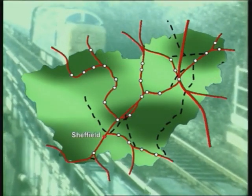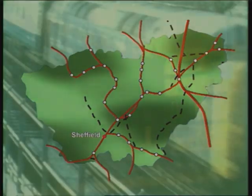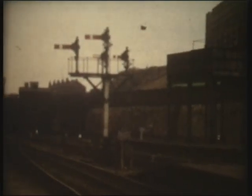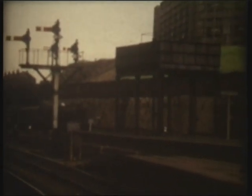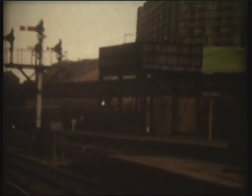Today the hub of the cross-country network in South Yorkshire is Sheffield, which was opened in 1870 as Sheffield Midland, and its ornate architecture is now listed. The station was the route to London for the Midland Railway, and the capital is some 169 miles southwards.